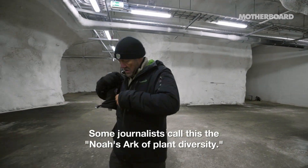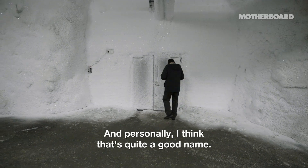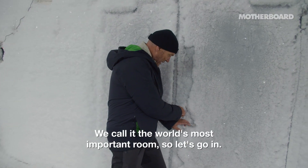Some journalists call this the Noah's Ark of Plant Diversity. And personally I think that's quite a good name. We call it the world's most important room. So, let's go in.